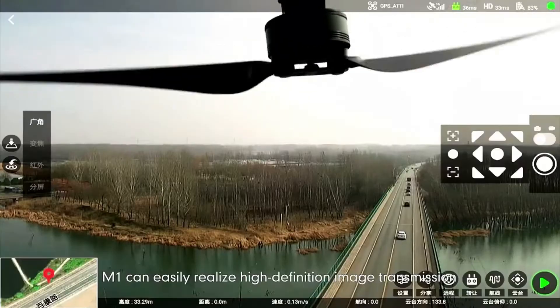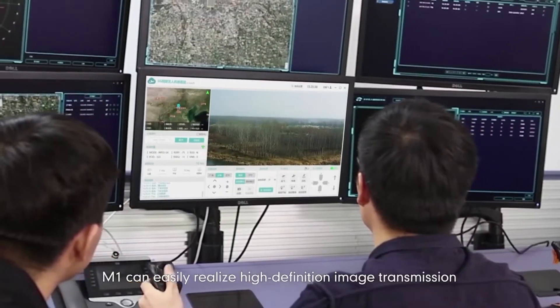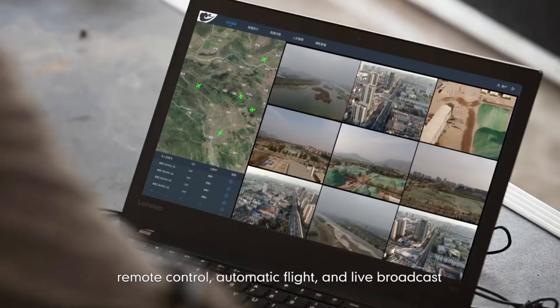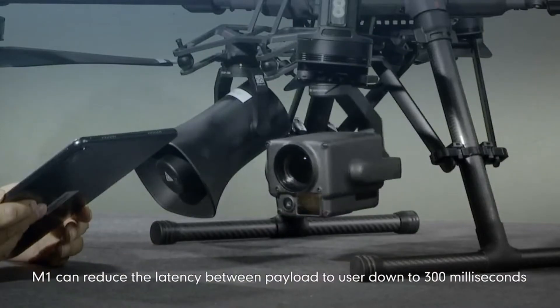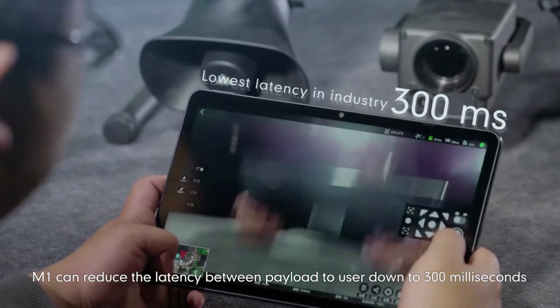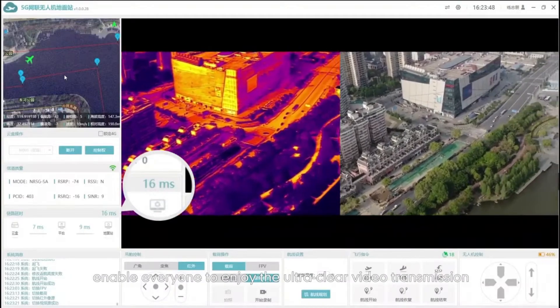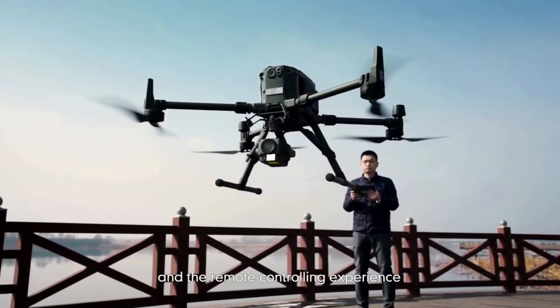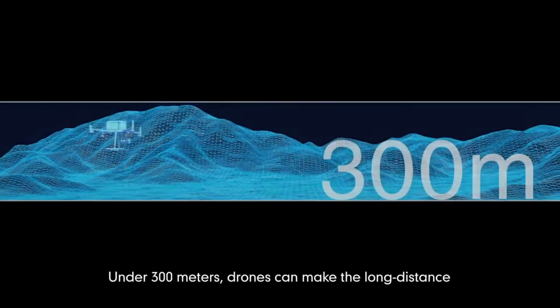M1 can easily realize high-definition image transmission, remote control, automatic flight and live broadcast. M1 can reduce the latency between payload to user down to 300 milliseconds, enabling everyone to enjoy ultra-clear video transmission and remote controlling experience.